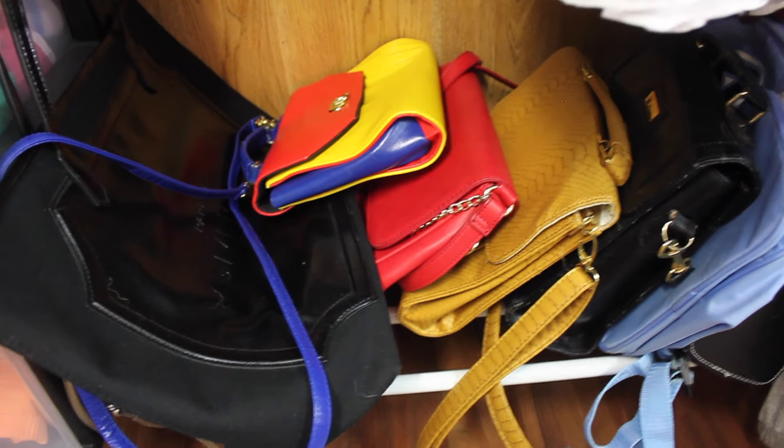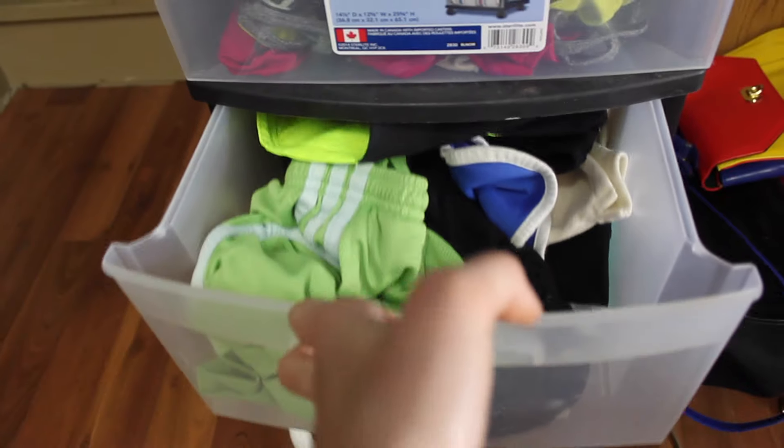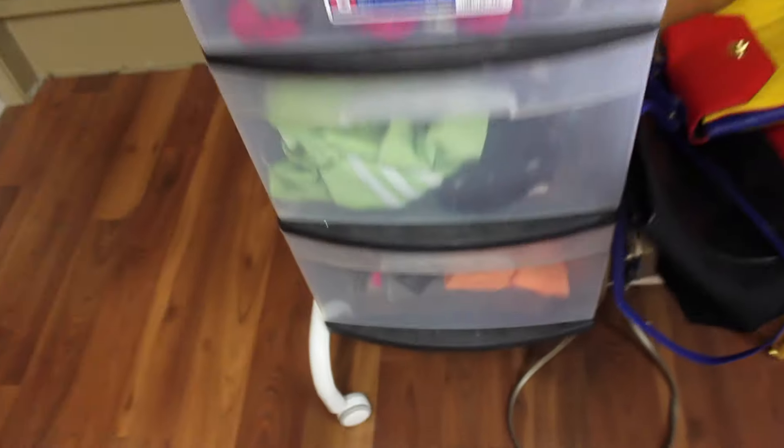These are some of my more go-to bags. I actually have most of my bags in my room, but these are like the secondhand go-to bags. And then right here is all my athletic wear — sports bras, some more athletic wear. Honestly, it's really disorganized, just kind of all shoved in there. It's basically all my gym clothes.